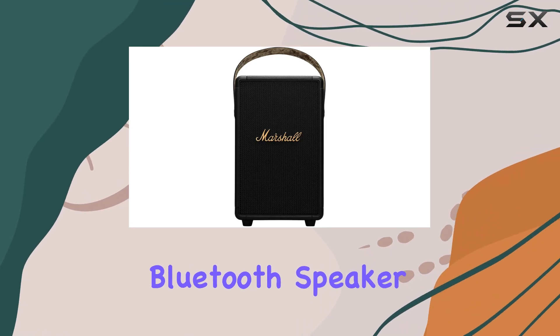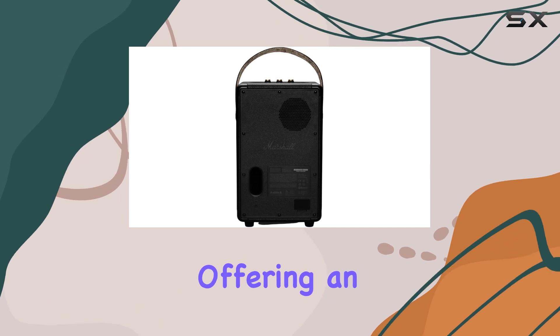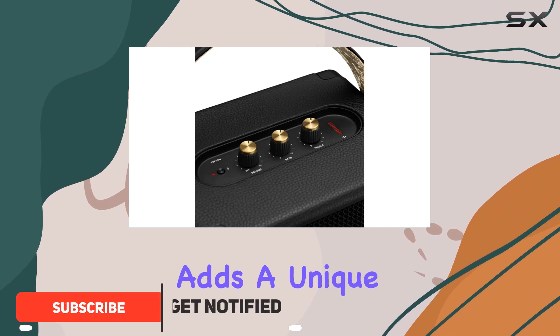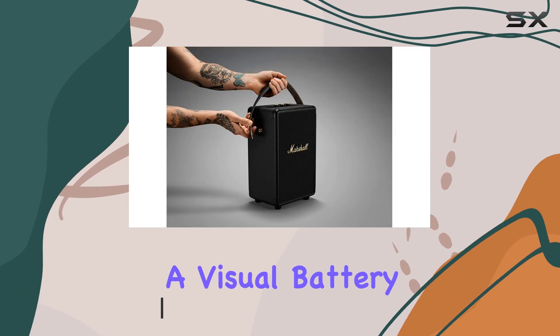The Marshall Tufton Portable Bluetooth Speaker is a powerful and versatile audio companion, offering an impressive 20-plus hours of playtime on a single charge. Its guitar-inspired carry strap adds a unique touch, making it easy to take your music wherever you go. With a visual battery indicator, you'll always know when it's time to recharge.